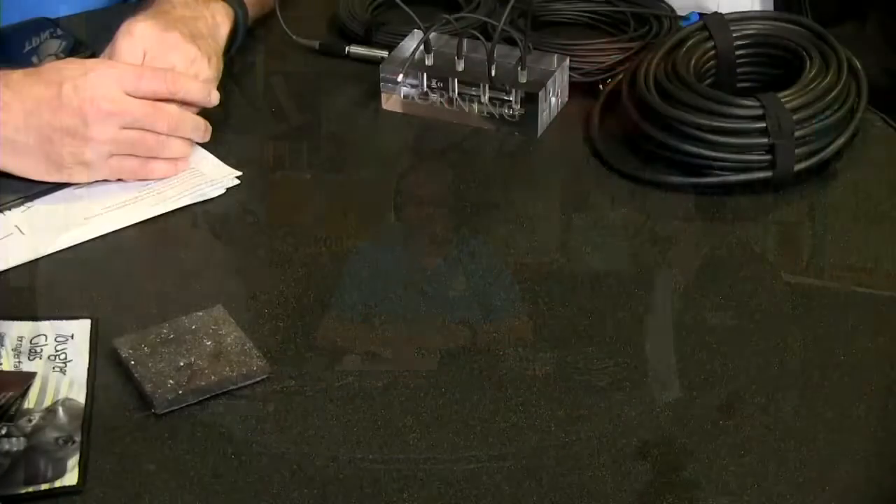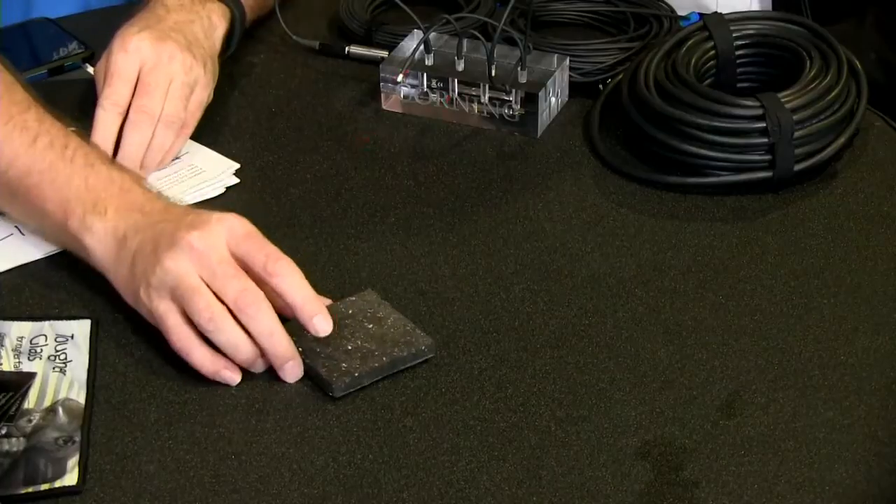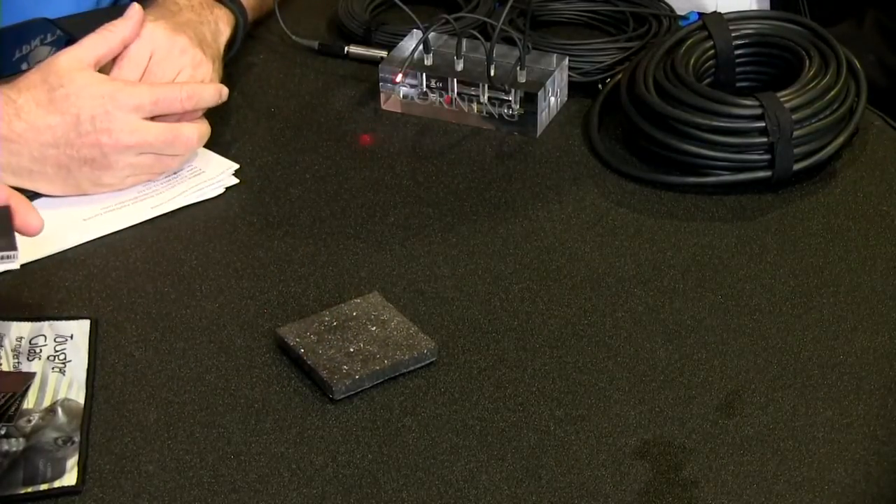We developed this product by understanding what surfaces phones fail on. This is a piece of asphalt — people cringe every time they drop their phone in a parking lot. As part of development we actually used a 180-grit sandpaper surface for testing, which is very rough. This allows us to develop higher damage resistance, enabling either higher reliability with phones or allowing manufacturers to go thinner with their cover glass.